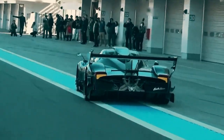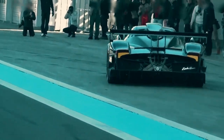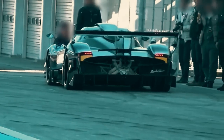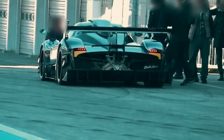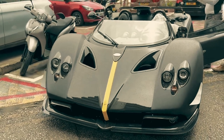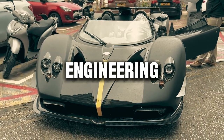Owning a Pagani Zonda HP Barchetta isn't just owning a car — it's owning a piece of automotive history, a symbol of passion and performance that transcends generations. The Pagani Zonda HP Barchetta: where art meets engineering.